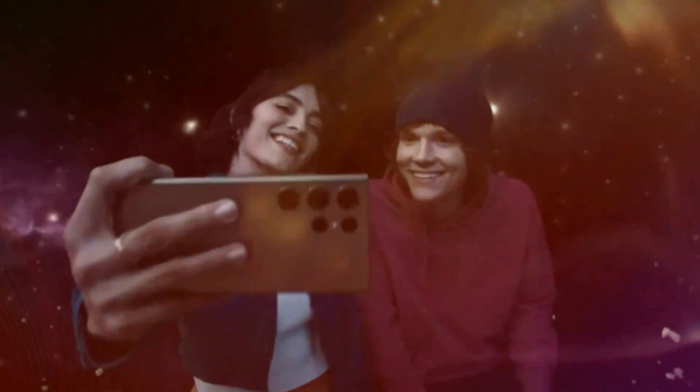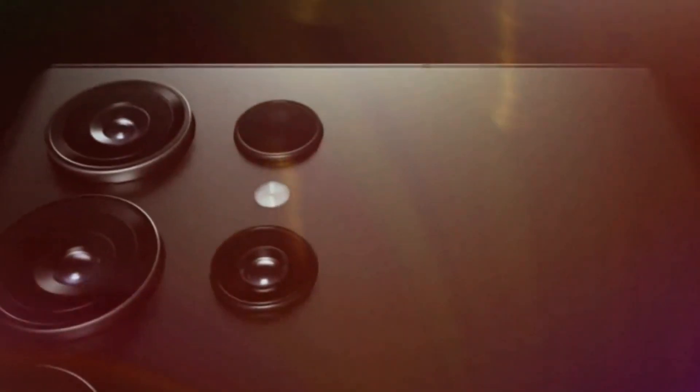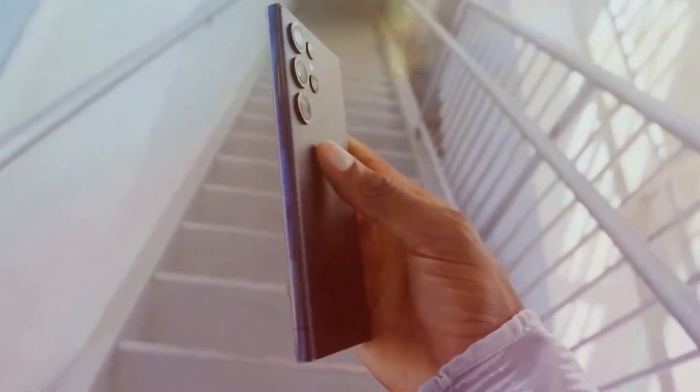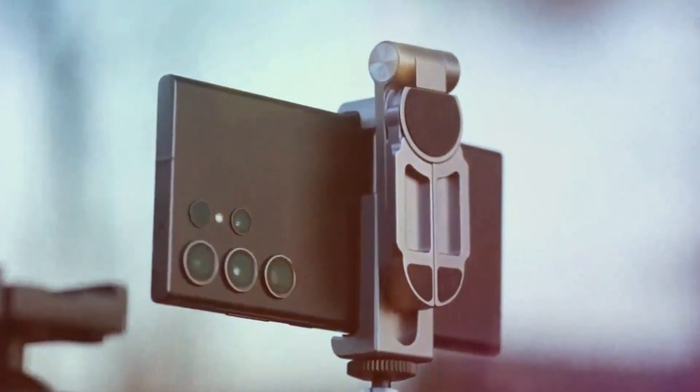Welcome to my channel, Technology in the Future. Today we bring you exclusive insights into the highly anticipated Samsung Galaxy S24 Ultra, set to redefine smartphone technology in 2024. Before we delve into this thrilling first look, make sure to express your excitement by giving us a thumbs up for the Galaxy S24 Ultra.